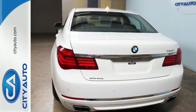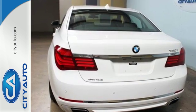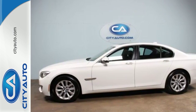Its athletic handling dynamics set it apart from others in its class. Come in for a test drive today.